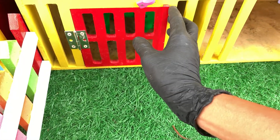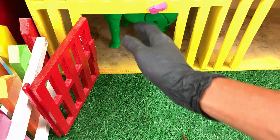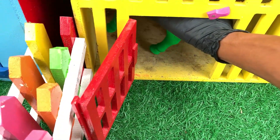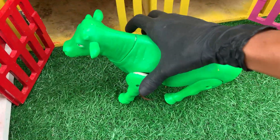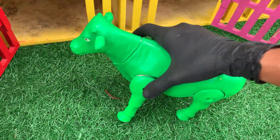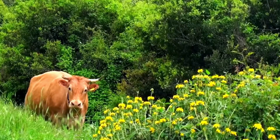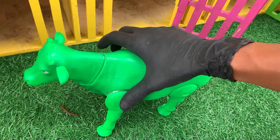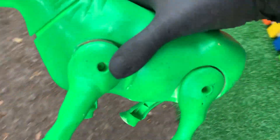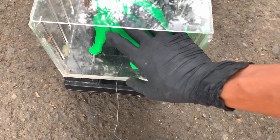Lanjut lagi, teman-teman. Lihat, di sini ada pintu berwarna merah. Ayo kita buka. Satu, dua, tiga. Wih, teman-teman. Apa ini? Ayo kita ambil ya. Wadidaw. Ternyata ini sapi. Wih, lucu sekali sapinya, teman-teman. Ayo kita langsung masukkan saja sapi ini ke dalam mobil truk. Kakak akan simpan di sini, teman-teman. Nah, sudah ya. Kakak sudah menyimpannya.